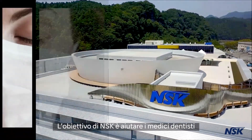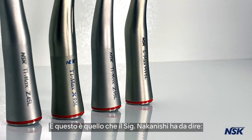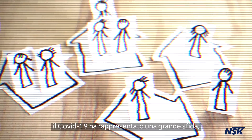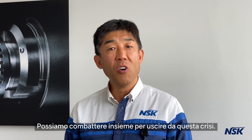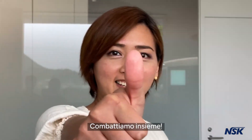NSK's goal is to help our doctors deal with this growing crisis in relation to aerosol. And here is what Mr. Nakanishi has to say: "This COVID-19 has given us a big challenge to all of us in the world. We can fight together to overcome this crisis. Let's fight together!"